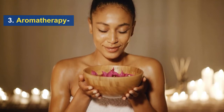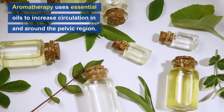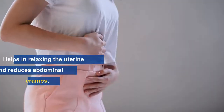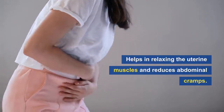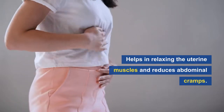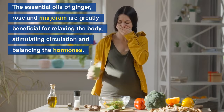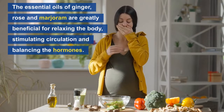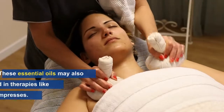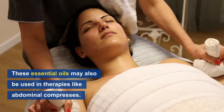Number three: aromatherapy. Aromatherapy uses essential oils to increase circulation in and around the pelvic region. In this way it helps in relaxing the uterine muscles and subsequently reduces abdominal cramps. The essential oils of ginger, rose, and marjoram are greatly beneficial for relaxing the body, stimulating circulation, and balancing the hormones. These essential oils may also be used in therapies like abdominal compresses.